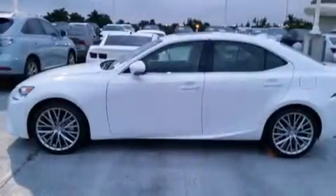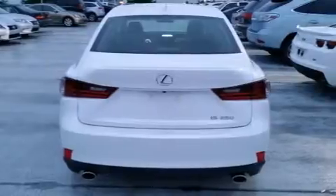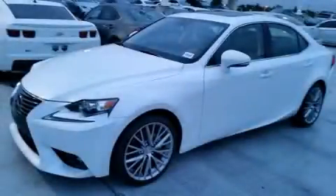Additional features include intuitive parking assist, traction control, and a sunroof that enables you to fill the cabin with fresh air at the push of a button. Stop by today and test drive this vehicle for yourself.